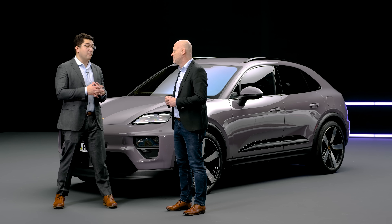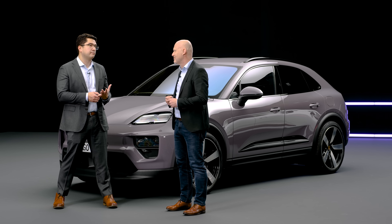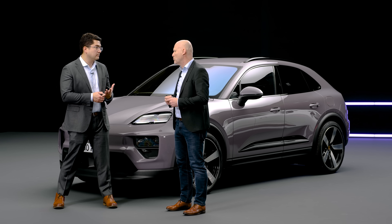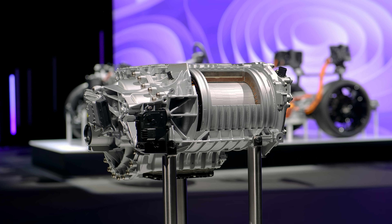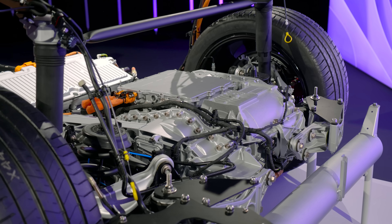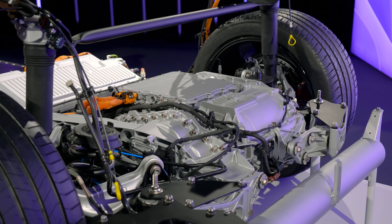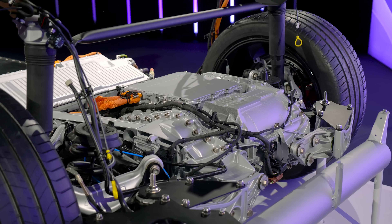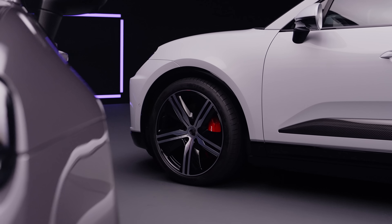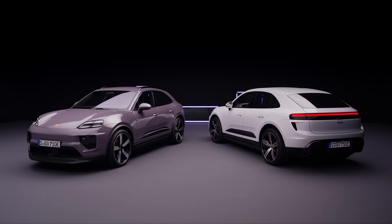That is very usable range — a little bit over three miles per kilowatt hour. Talking about power: with the Turbo, we're looking at 470 kilowatts in Overboost. The base model puts out 300 kilowatts in Overboost. Overboost is available during launch control and for short periods under wide-open-throttle applications — so basically whenever you need full power, you get it.